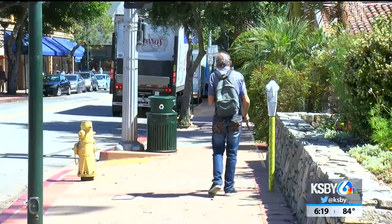In downtown San Luis Obispo, I'm Dustin Klement, KSBY News. The city is putting forth nearly $1.9 million over the next two years in its budget for bicycle and pedestrian improvements.